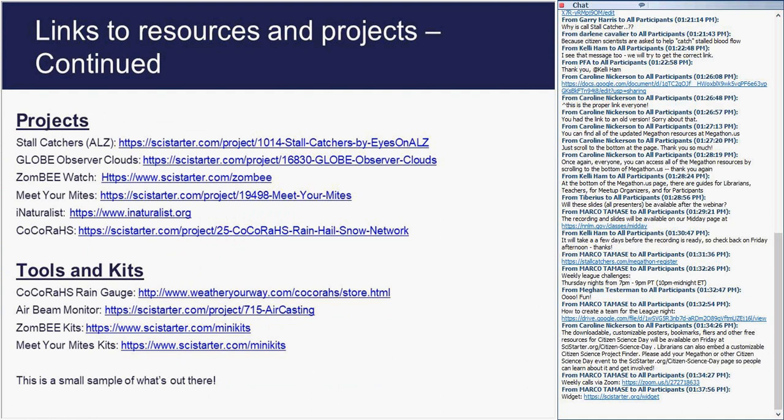Here are links to the resources and projects we've talked about during this presentation, as well as links to the kits I showed you earlier. Those kits were designed with a build, borrow, or buy option in case you wanted to get them into your own library.